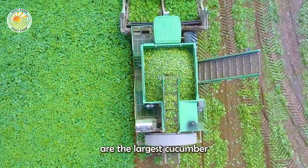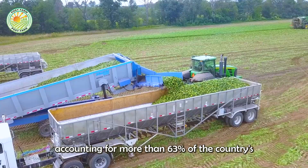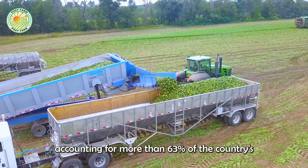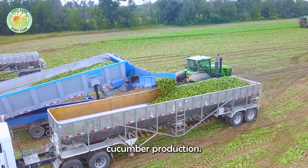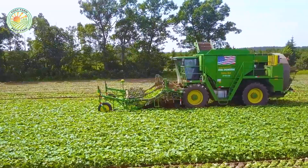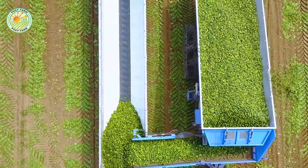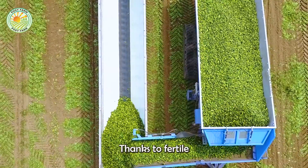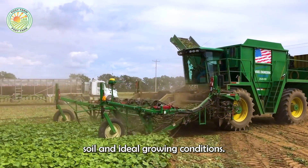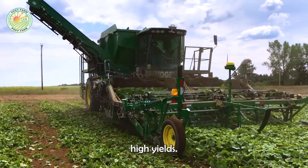Michigan and Florida are the largest cucumber producing states in the United States, accounting for more than 63% of the country's cucumber production. Thanks to fertile soil and ideal growing conditions, cucumbers grow quickly and produce high yields.